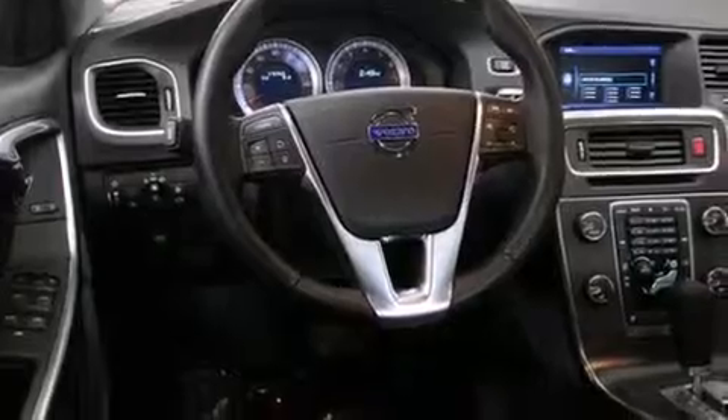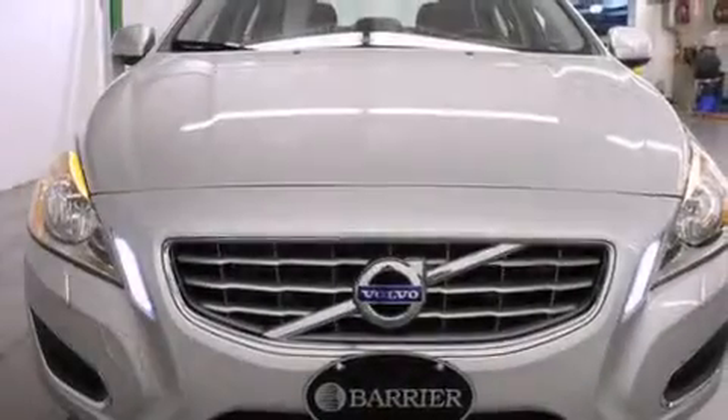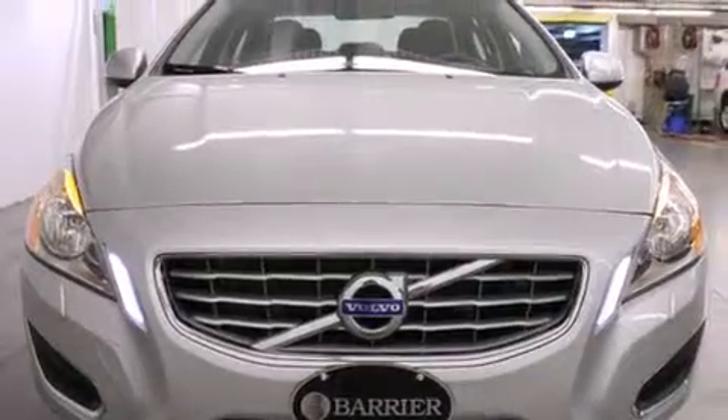Its top features include Bluetooth cell phone integration, a low tire pressure indicator, 100% commercial-free Sirius satellite radio, a turbocharger, alloy wheels, and a sunroof that enables you to fill the cabin with fresh air at the push of a button.